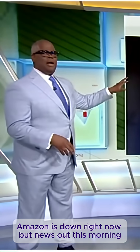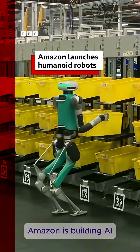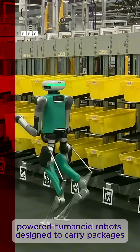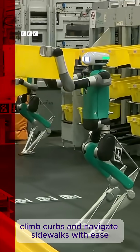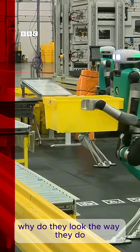Amazon is down right now, but news out this morning — they're going to roll out humanoid robot package deliveries. Amazon is building AI-powered humanoid robots designed to carry packages, climb curbs, and navigate sidewalks with ease. But with all that functionality, why do they look the way they do?